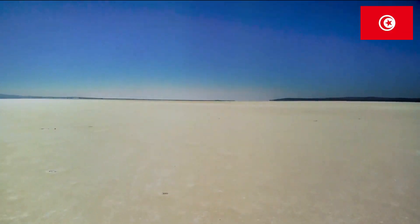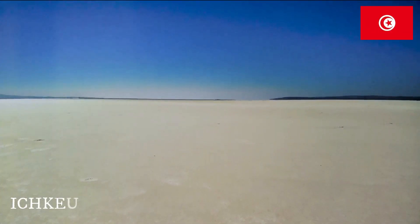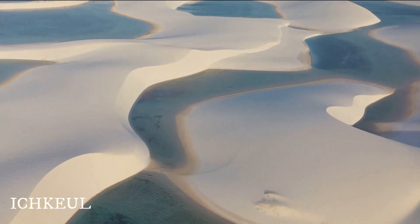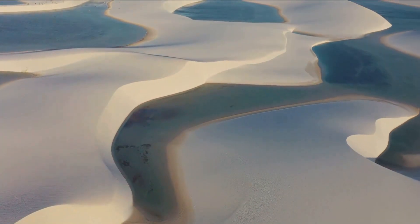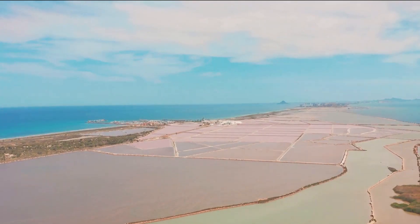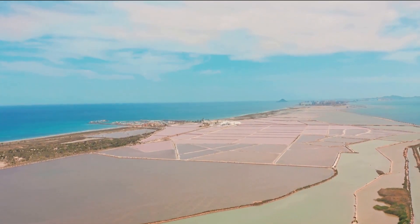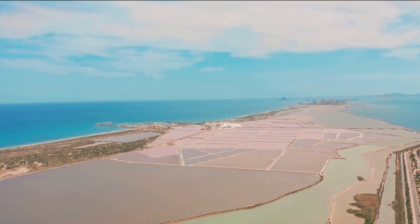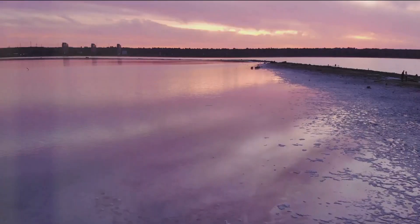Prepare for a surreal experience as we approach the salt lakes of Chott El Jerid. This expansive salt pan, the largest in the Sahara, is a canvas for nature's magic — a spectacle of mirages. These optical illusions, captivating and mysterious, are born from the intense heat that causes the air just above the ground to refract light, creating images of water where none exists. The lake's vastness, stretching out as far as the eye can see, adds to the otherworldly allure, making it seem as though you've stepped into a dream.